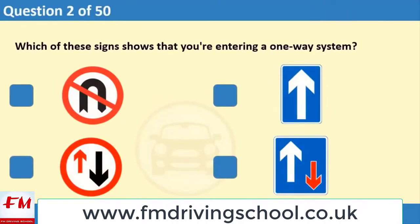Which of these signs shows that you're entering a one-way system? 1. 2. 3. 4.